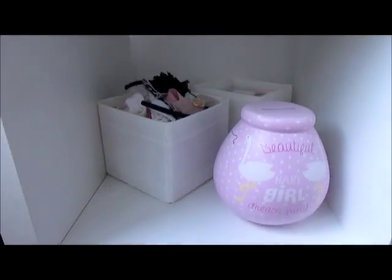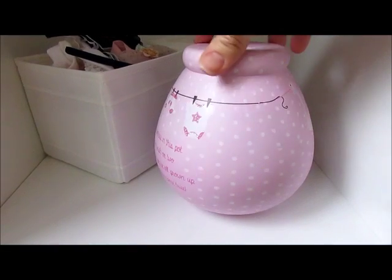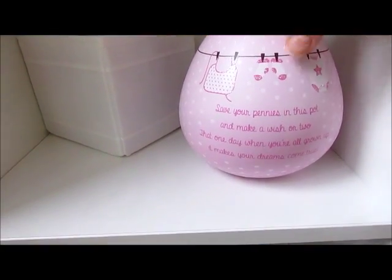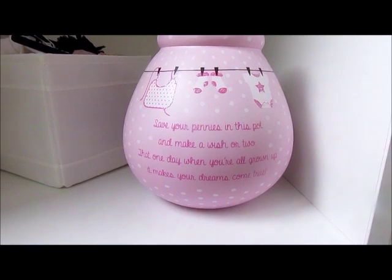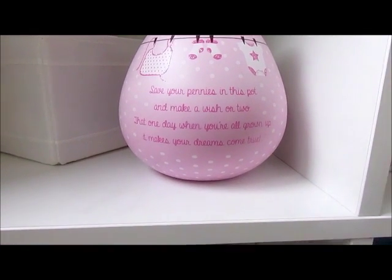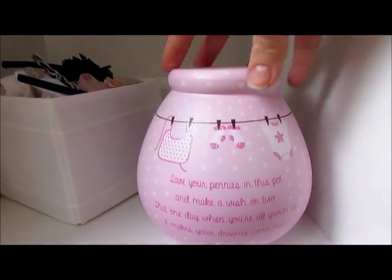Down here we've got her little money jar where we put her pennies in. It says on there: 'Save your pennies in this pot and make a wish or two, that one day when you're all grown up it makes your dreams come true.' Which is lovely.